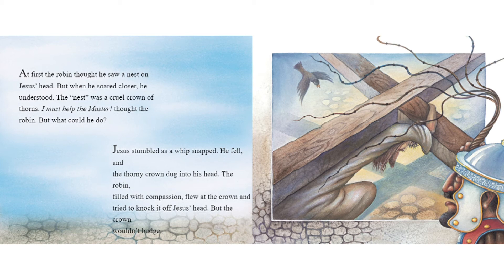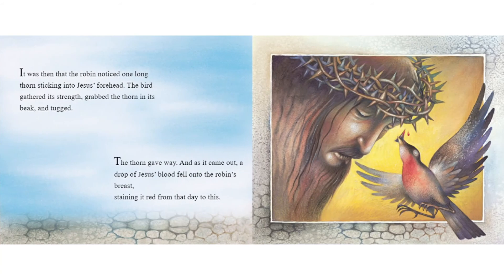"I must help the master," thought the robin. But what could he do? Jesus stumbled as a whip snapped. He fell, and the thorny crown dug into his head. The robin, filled with compassion, flew at the crown and tried to knock it off Jesus' head. But the crown wouldn't budge. It was then that the robin noticed one long thorn sticking into Jesus' forehead. The bird gathered its strength, grabbed the thorn in its beak and tugged.